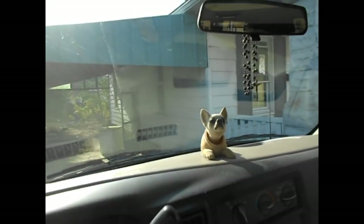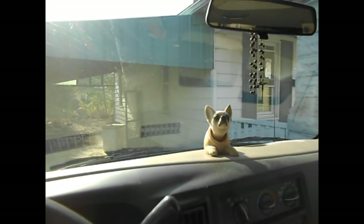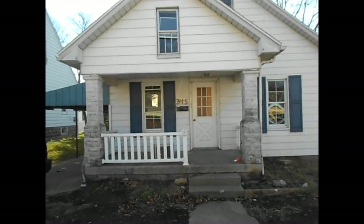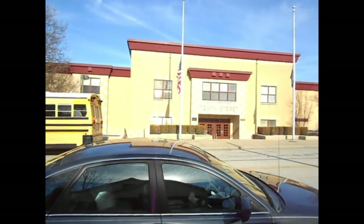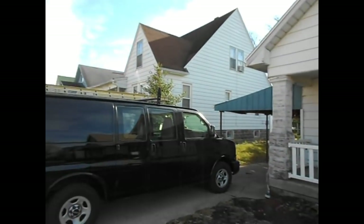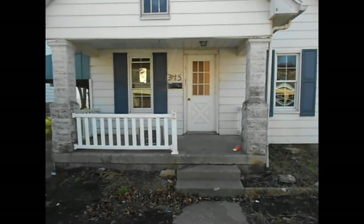Spot still has his bandage on — I think I covered that in one of the other videos — but he's doing well. So anyway, here's the house. We're right across the street from the school so it's a nice little area. This is actually the only house that really looks bad; the rest of these look pretty nice.